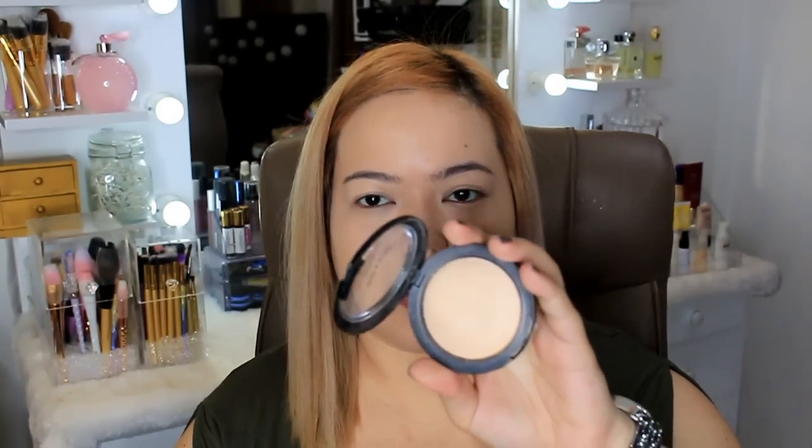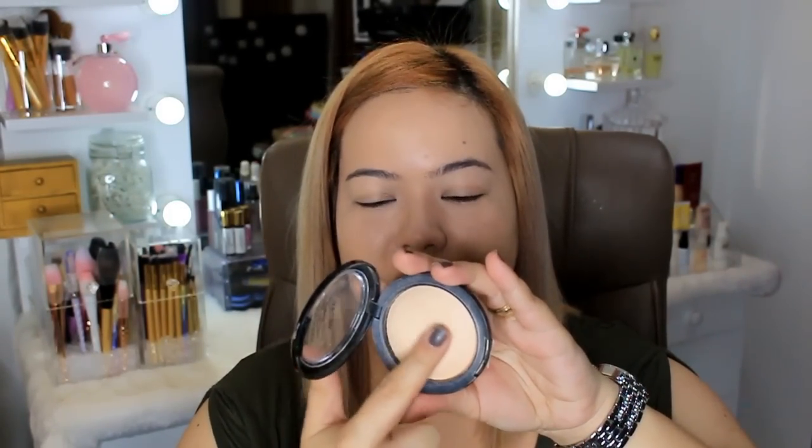Okay, I've applied concealer on the under eyes and center of the face. Now for my favorite powders of the year — the first is a loose version: the Airspun Loose Face Powder in the shade Translucent Extra Coverage. For the pressed version, it's the Wet and Wild Photo Focus Pressed Powder. I especially love it for the under eyes — the powder is super fine and smooth.